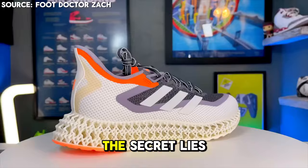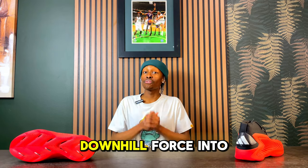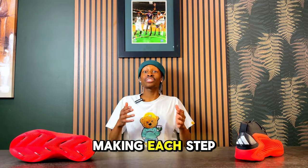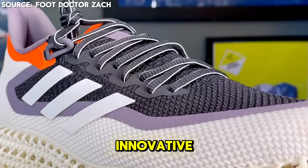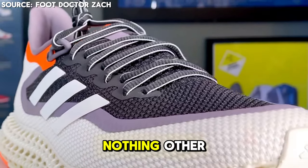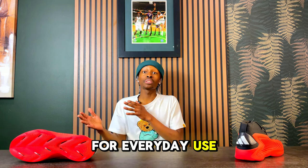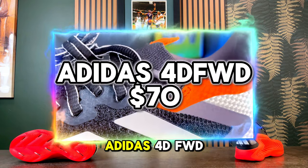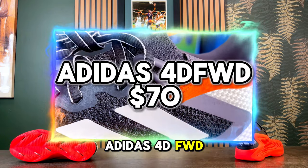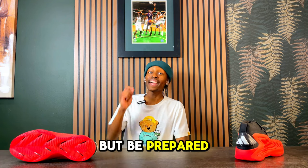Picture stepping into a sneaker that redefines how comfort and performance come together. The secret lies in the 3D printed midsole that actually turns downhill force into forward motion, making each step more efficient and smoother. This cutting-edge technology offers unparalleled energy return and adaptability for everyday and athletic use. This amazing design belongs to the Adidas 4D FWD — the perfect way to round out the honorable mentions.